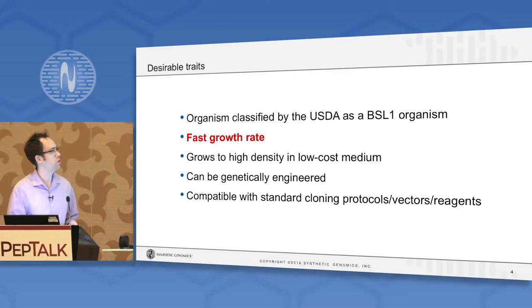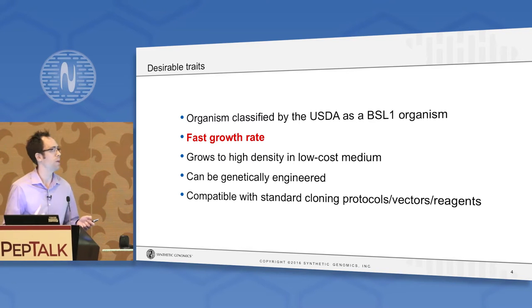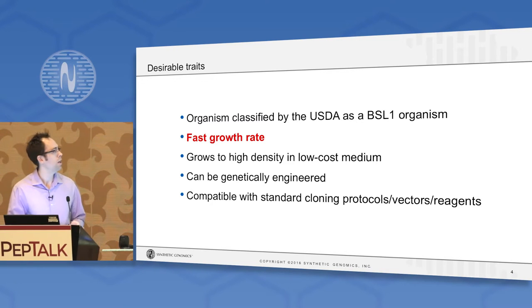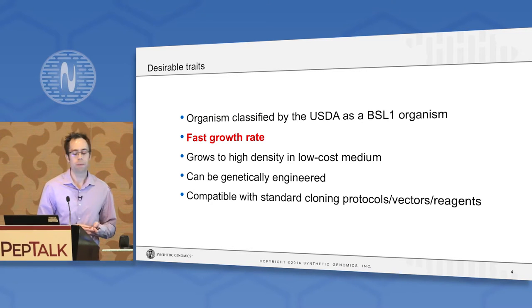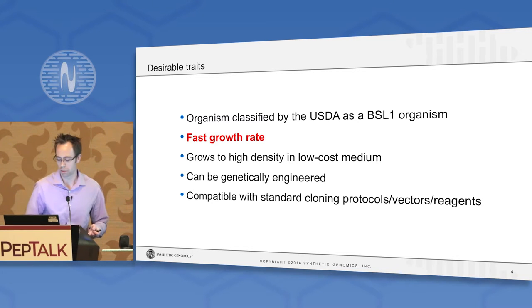We came up with a small list of traits we'd want in an improved organism. One is BSL-1 classification, meaning you can use it in a typical molecular biology lab without special biocontainment rules. Obviously we want something that grows very fast, in routine or low-cost media — it's a non-starter if it requires something that costs $1,000 a liter. We want something we can genetically engineer, and it would be really nice if it was compatible with standard cloning protocols, kits, and reagents ubiquitous in your standard molecular biology lab.